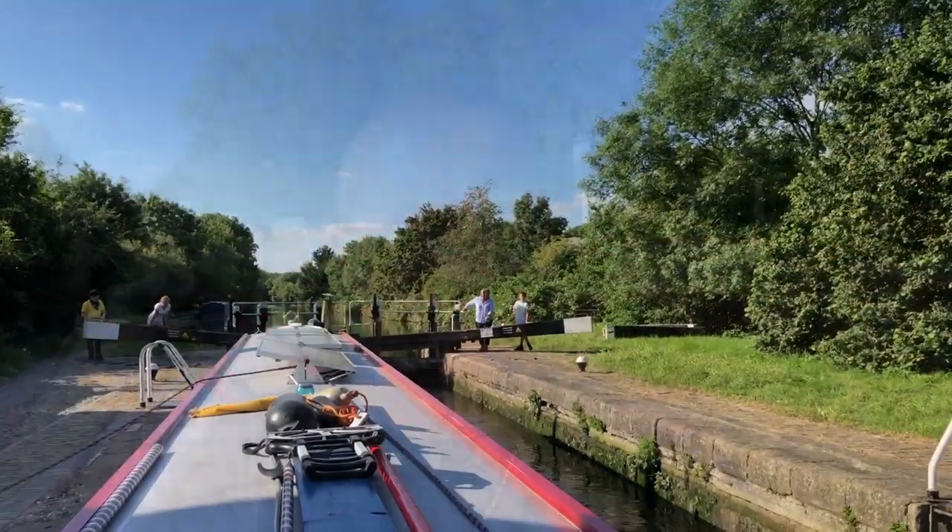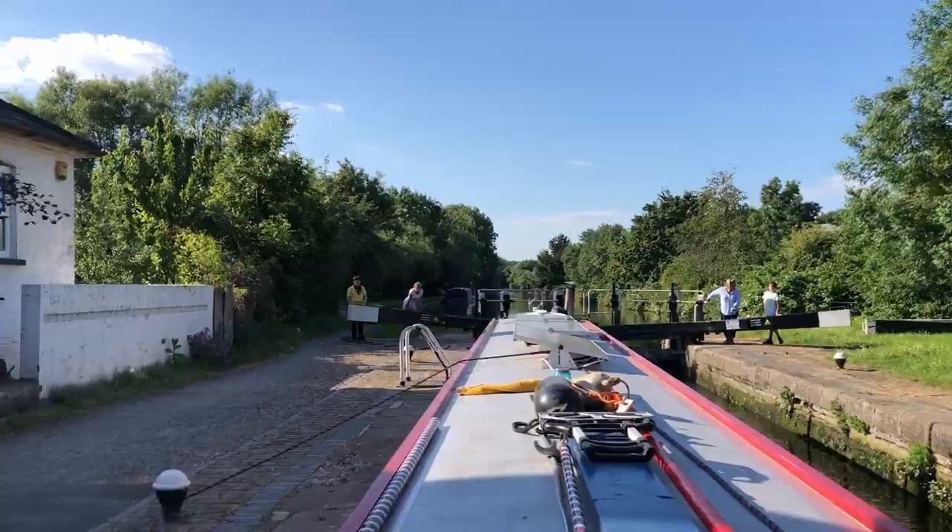Just want to get moored up and out of the sun now. It's ten past five and I think we set off at ten o'clock this morning, so we haven't been in any hurry — a nice day's cruise. We're now just up from Uxbridge and it seems we've gained some helpers.